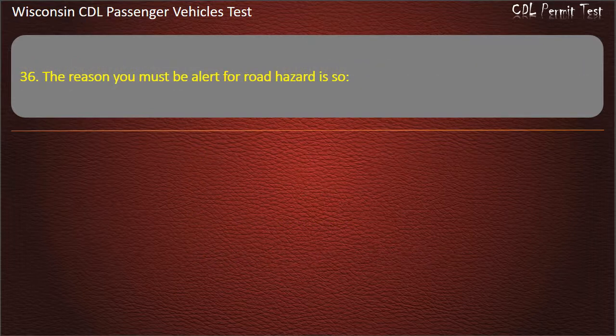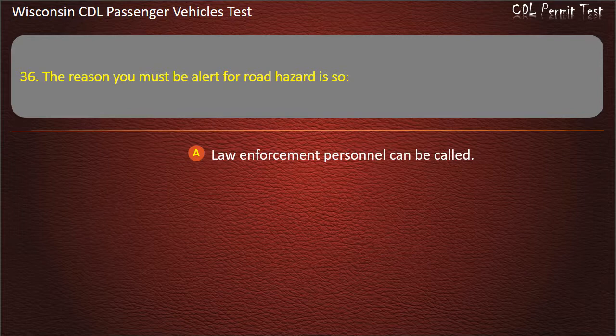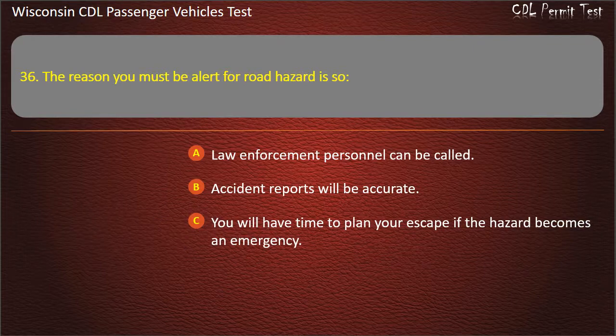Question 36: The reason you must be alert for road hazards is so — Law enforcement personnel can be called; Accident reports will be accurate; You will have time to plan your escape if the hazard becomes an emergency; You can help impaired drivers. Answer: You will have time to plan your escape if the hazard becomes an emergency.